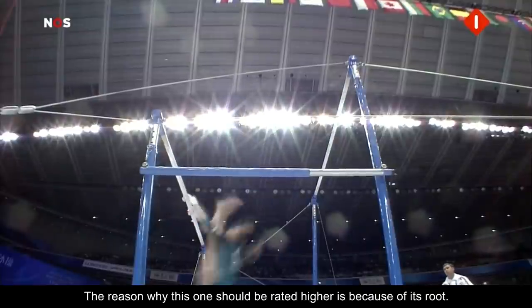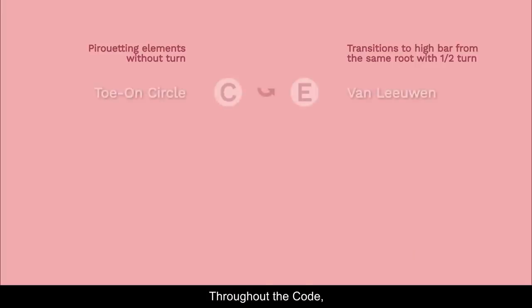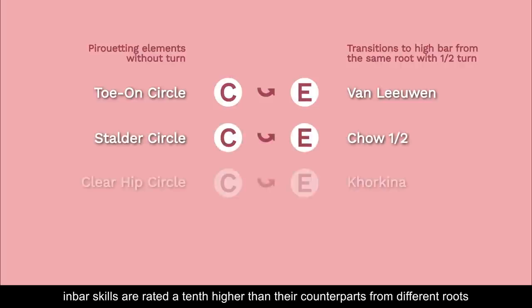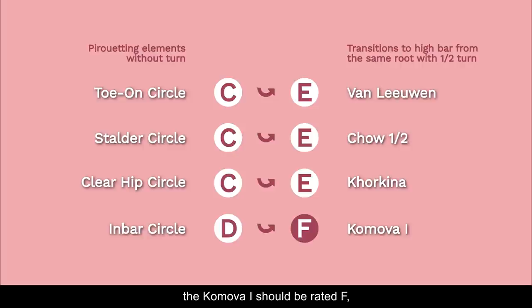The reason why this one should be rated higher is because of its root. Throughout the code, in-bar skills are rated a tenth higher than their counterparts from different routes like toe-ons, stalders, and clear hip circles. So to keep the same level of consistency and logic, the Kamova 1 should be rated F — one tenth higher than other similar transitions with half turn but from different routes.